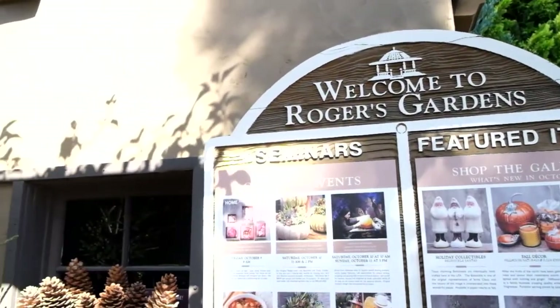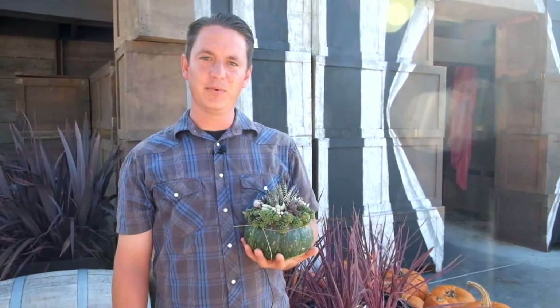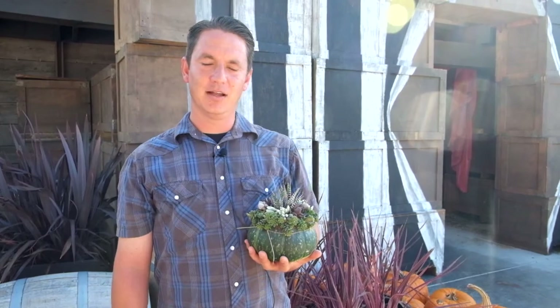Good morning! Welcome to Rogers Gardens. I'm Rex Sherwood, the nursery manager. We're gonna be taking a look at some of the different pumpkins that we have and what we're doing with them. Let's go take a look.